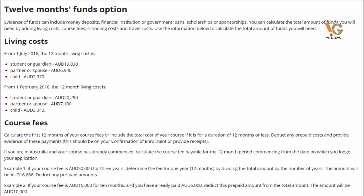You need to show this amount for one year — 20,290 Australian dollars — plus the remaining tuition fee. For example, if your tuition fee is 20,000 Australian dollars per year and you have paid a 5,000 dollar deposit, the remaining 15,000 must be added to this amount, plus travel costs to and from Australia of about 2,000 Australian dollars extra.